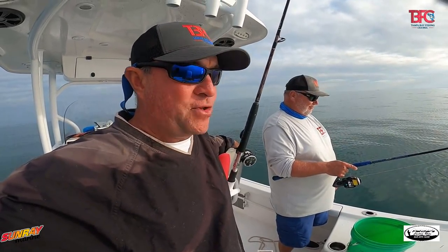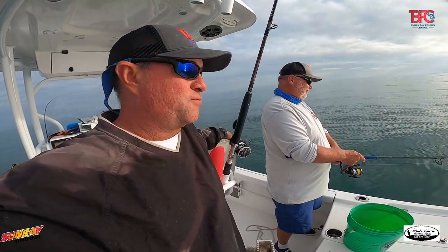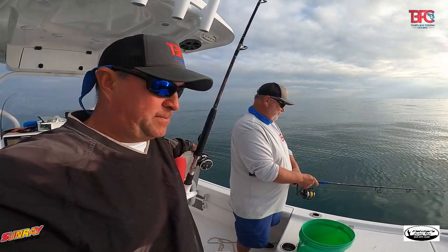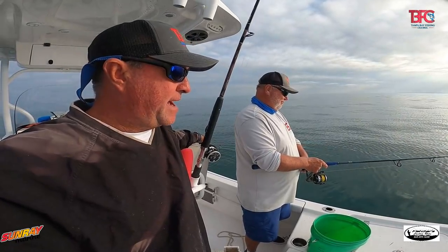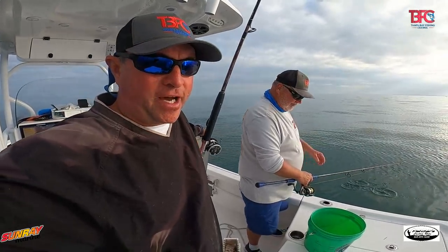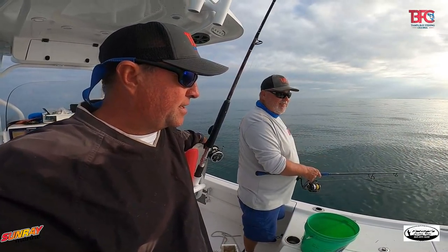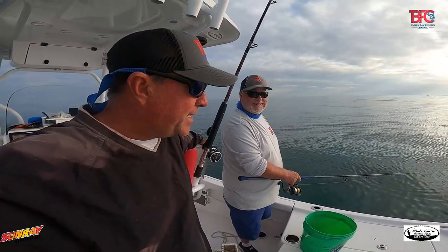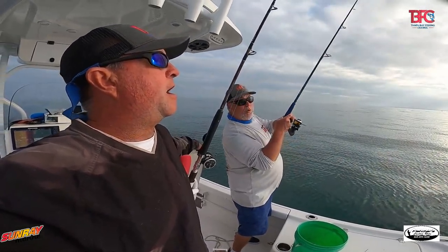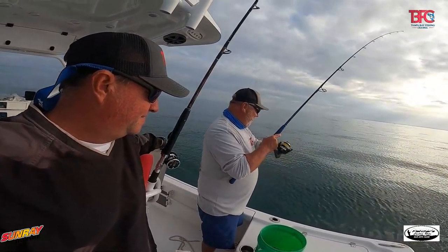It's been a great day. We're getting ready to head back. When we get back, we'll give you a kill shot and show you how we did and all the species we caught today. That was a crazy, crazy day.